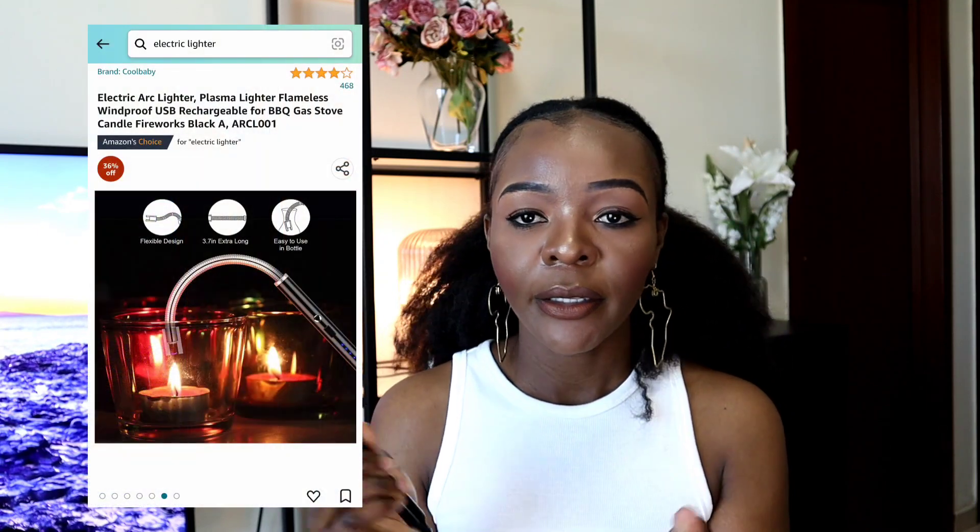I also got this electric lighter from Amazon. It has a charging port and uses a USB-C charger, so you can charge it with literally any charger including your phone charger. Once you press it you can hear the sound it makes and then it lights up anything — I use it to light my gas cooker and candles. The top part is flexible so you don't have to worry about burning your fingers. I like that it's electric, meaning you don't have to worry about the gas running out like with regular lighters. I've had it for a couple of months now — just charge it and you're good to go.